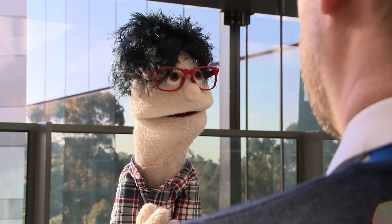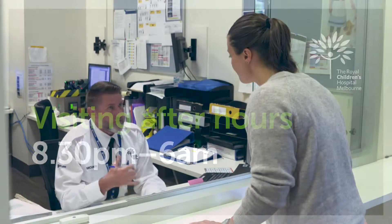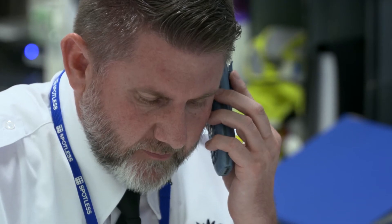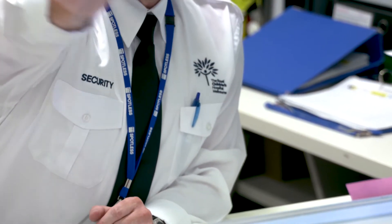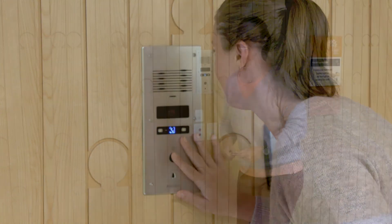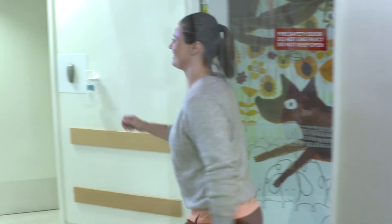If a parent wants to visit after hours, what needs to happen? Between 8:30pm and 6am, they'll come up to the security desk near the emergency ward on the lower ground floor. We'll be happy to make a phone call and give them a limited access card. We'll go up to the ward and press the intercom, give that access card to one of the nurses, and gain entry to that ward.